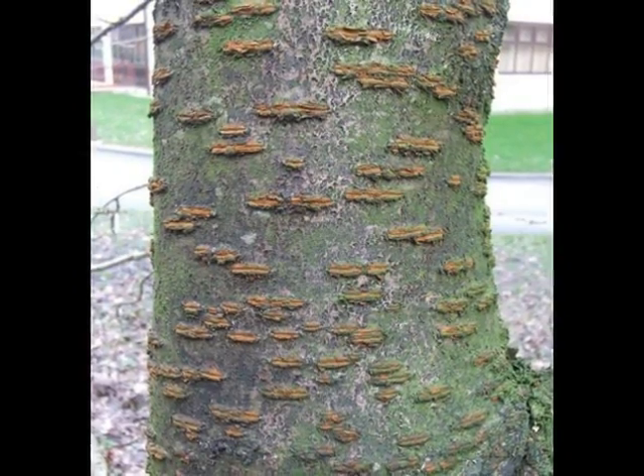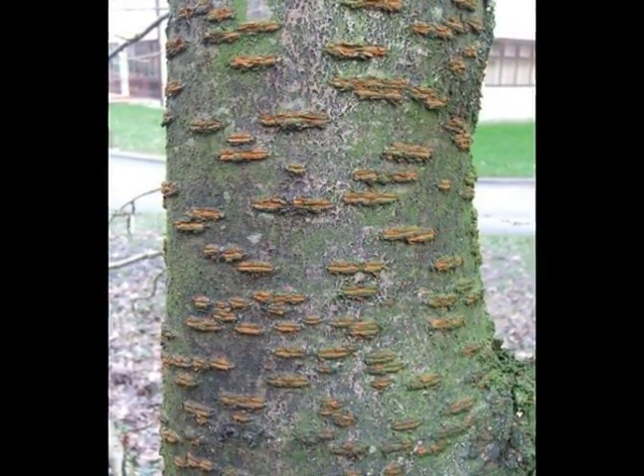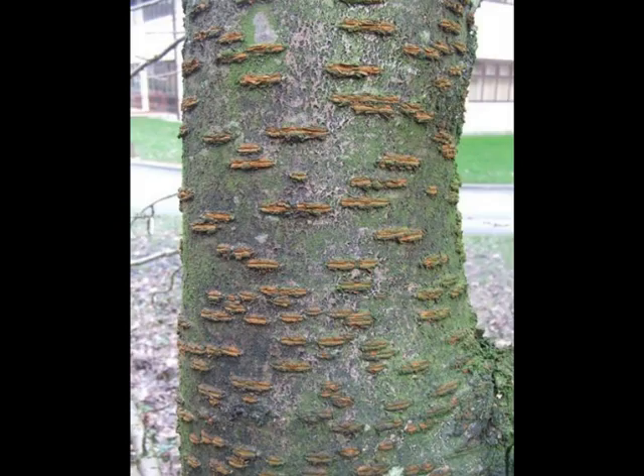The cherry bark peeling horizontally will tend to develop quite prominent and large horizontal lenticels, which emit a light brown, fluffy but powdery material when touched.